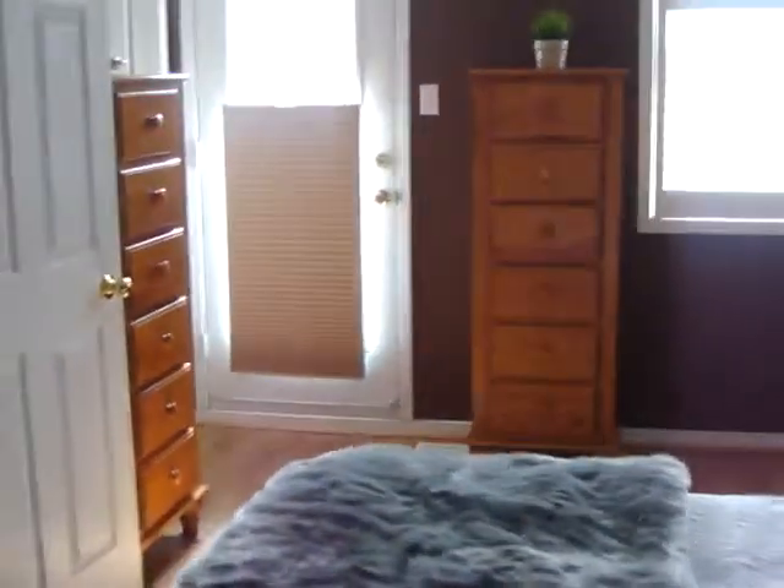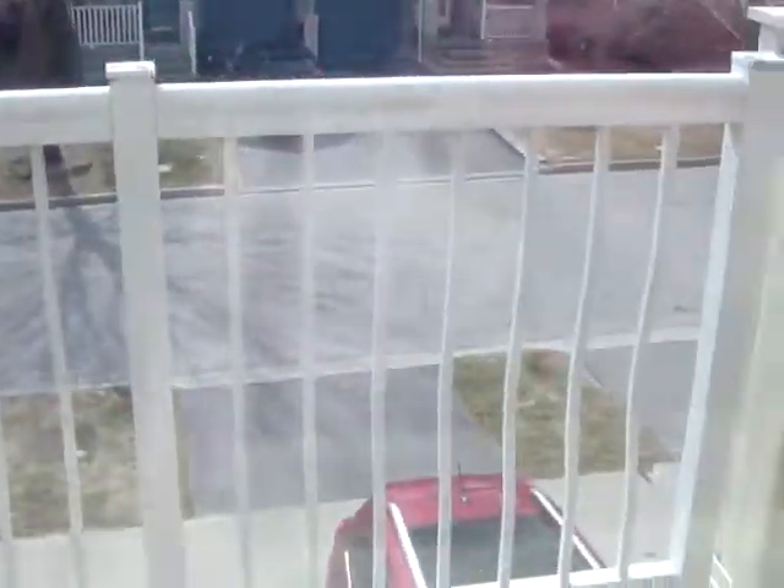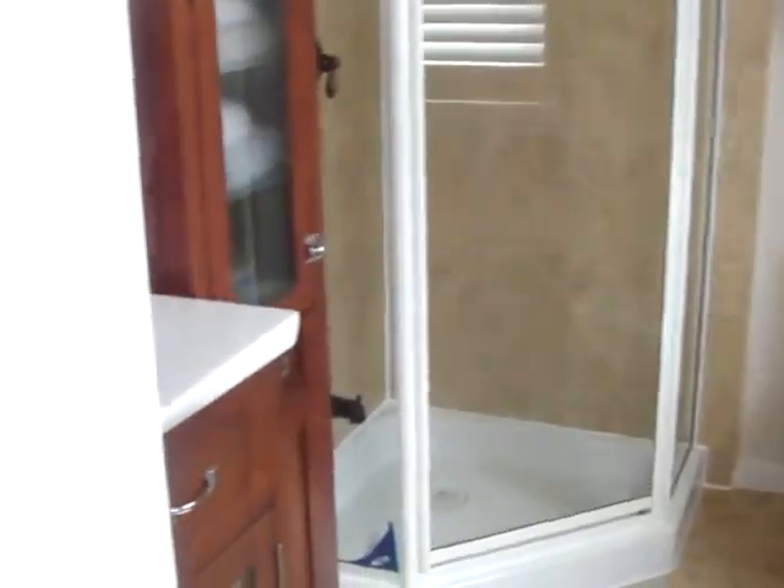This is the master bedroom — we've got lots of space and a great walk-in closet here. It also has an ensuite bathroom, and there's this little balcony I'll show you through the window — a nice sunny balcony where you can have your morning coffee.